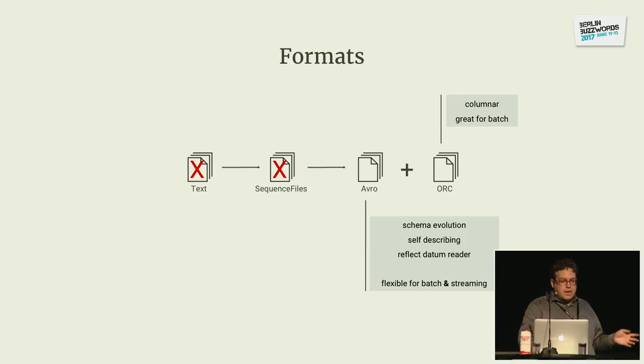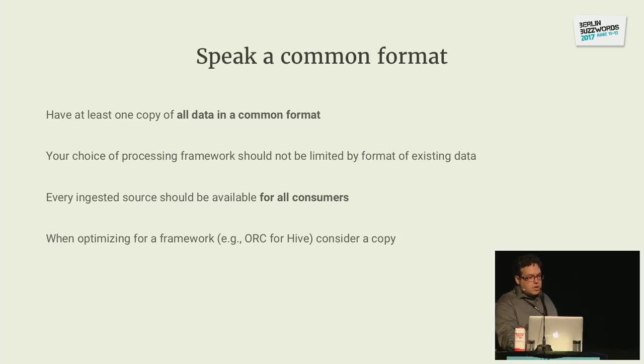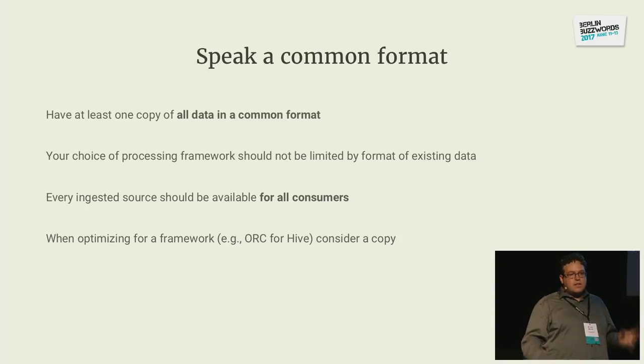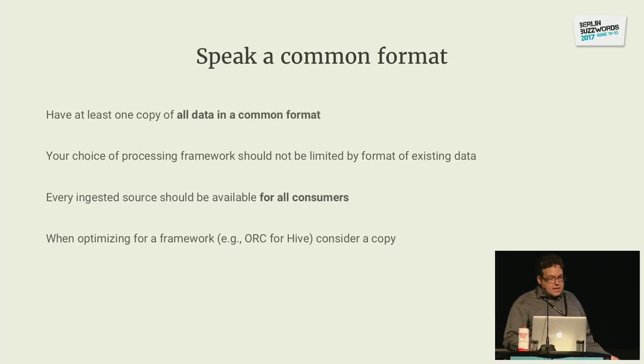We didn't want to stop there — we wanted better performance and better compression. That's why we added ORC as an additional format, but we didn't drop the Avro one. You can add additional formats that have specific features great for certain use cases and certain frameworks, while still keeping this common ground format. We think ORC is great for batch and we'd love every framework to support it, but that doesn't mean we'll drop Avro — it's still the one format everyone understands, flexible for both batch and streaming. Your choice of processing framework should not be limited by the format of existing data. When optimizing for a specific framework, consider a copy.